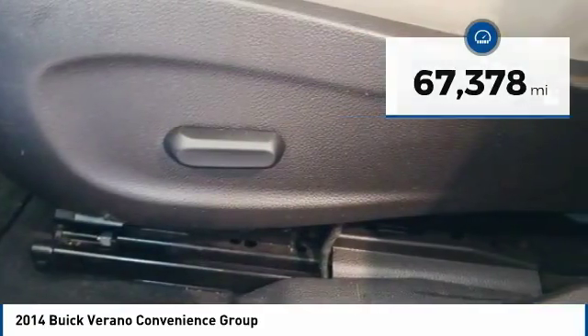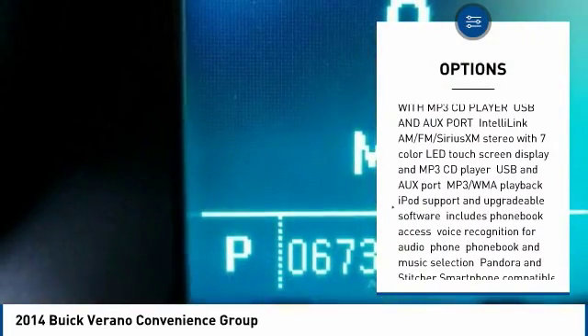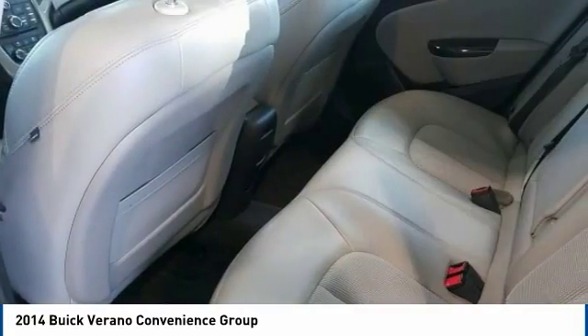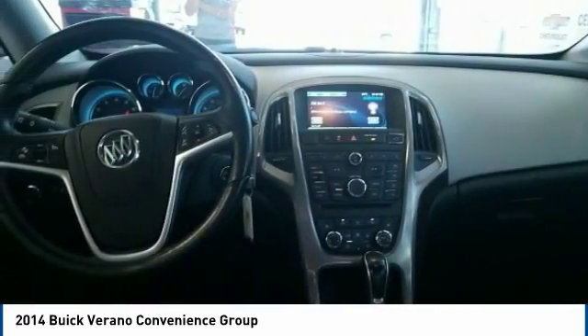Here are some of this vehicle's great options: backup camera, steering wheel audio controls, stability control, traction control, anti-lock braking system, remote engine start, lane departure warning, keyless entry, leather-wrapped steering wheel, and Bluetooth.